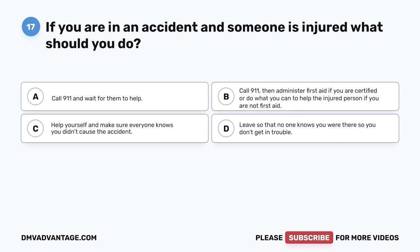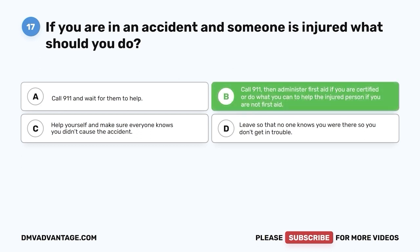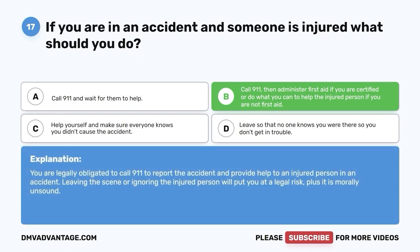Question 17: If you are in an accident and someone is injured, what should you do? A. Call 911 and wait for them to help. B. Call 911 then administer first aid if you are certified, or do what you can to help the injured person if you are not first aid certified. C. Help yourself and make sure everyone knows you are there. The correct answer is B. You are legally obligated to call 911 to report the accident and provide help to an injured person. Leaving the scene or ignoring the injured person will put you at legal risk, plus it is morally unsound.